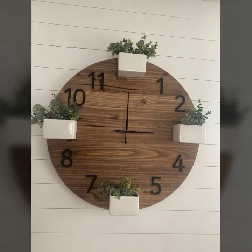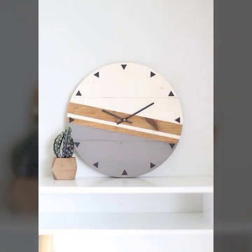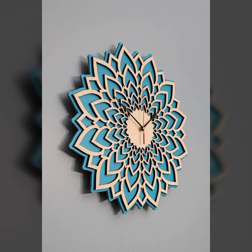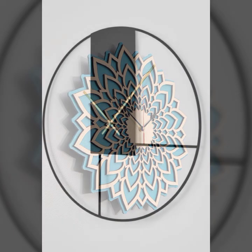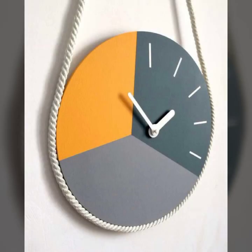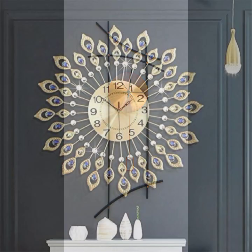If you want to buy these beautiful clock designs, let me know the website name. If you're watching my video for the first time, please subscribe to my channel Creative Living and press the bell icon — after clicking it, you'll get notifications for all my videos, tips, and ideas.